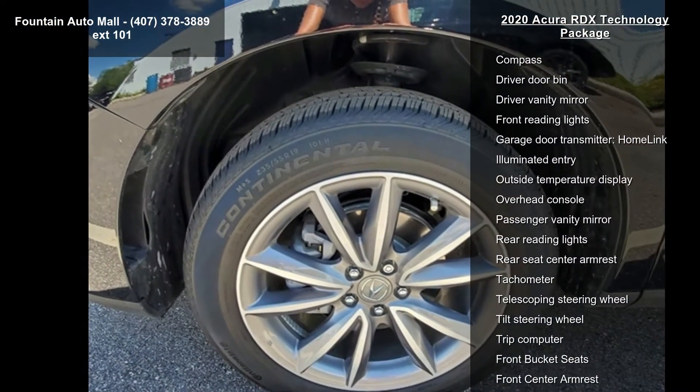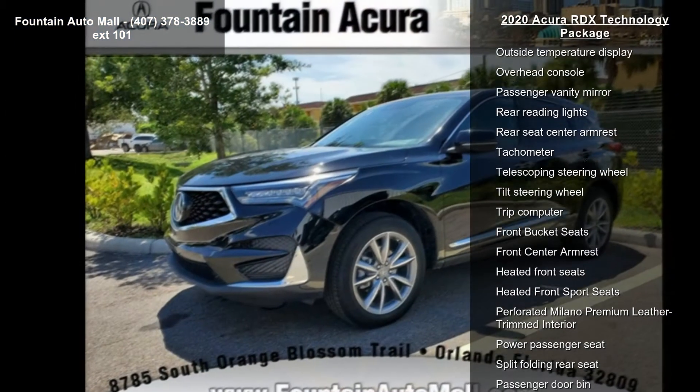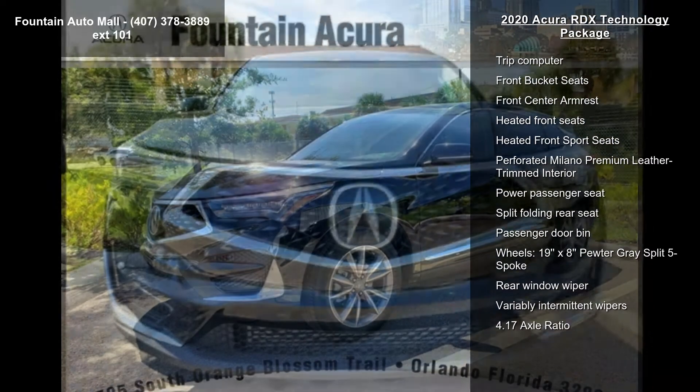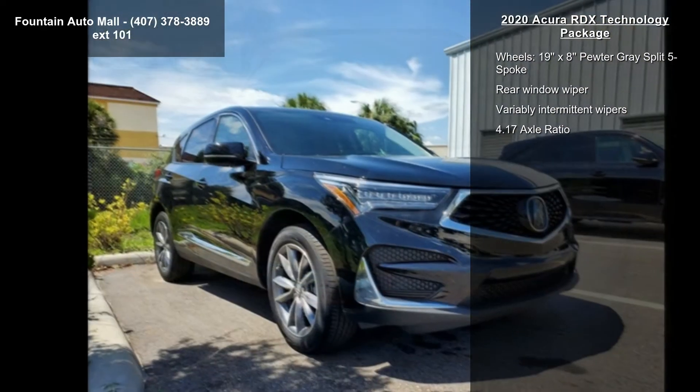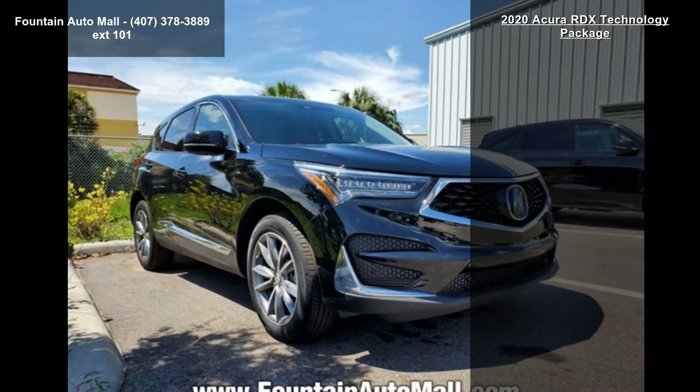Additional features include Air Conditioning with Automatic Temperature Control and Front Dual Zone AC. This vehicle shows low mileage and has a smooth ride. Don't let this vehicle get away — call or click to schedule a test drive today.